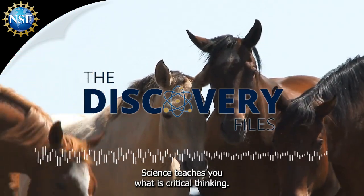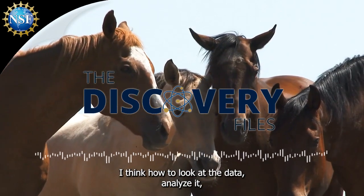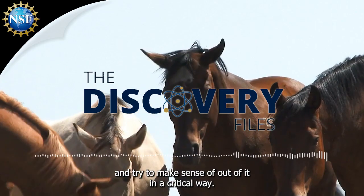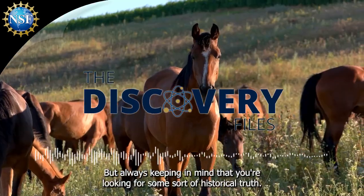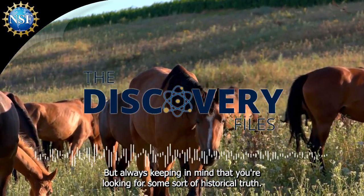Science teaches you what is critical thinking — how to look at the data, analyze it, and try to make sense out of it in a critical way. But always keeping in mind that you're looking for some sort of historical truth.